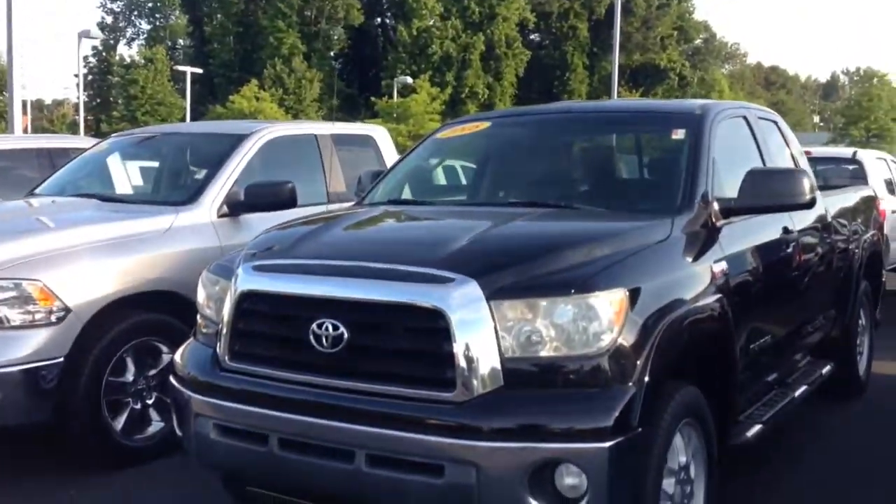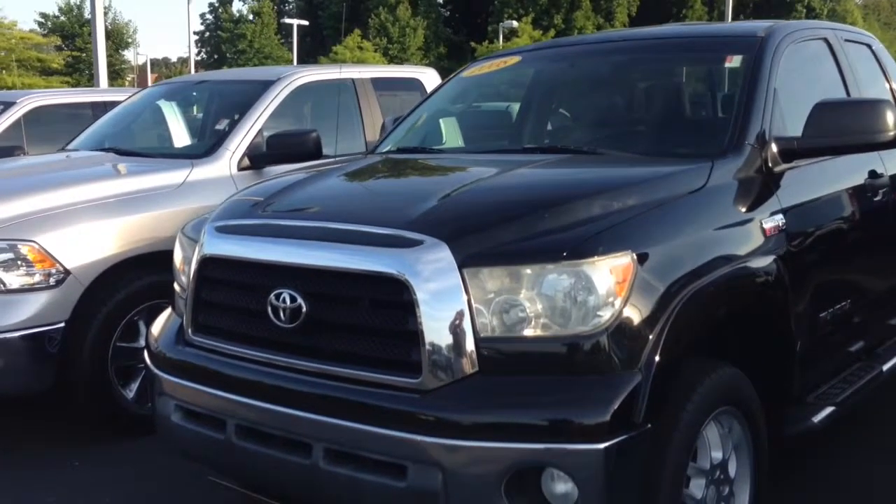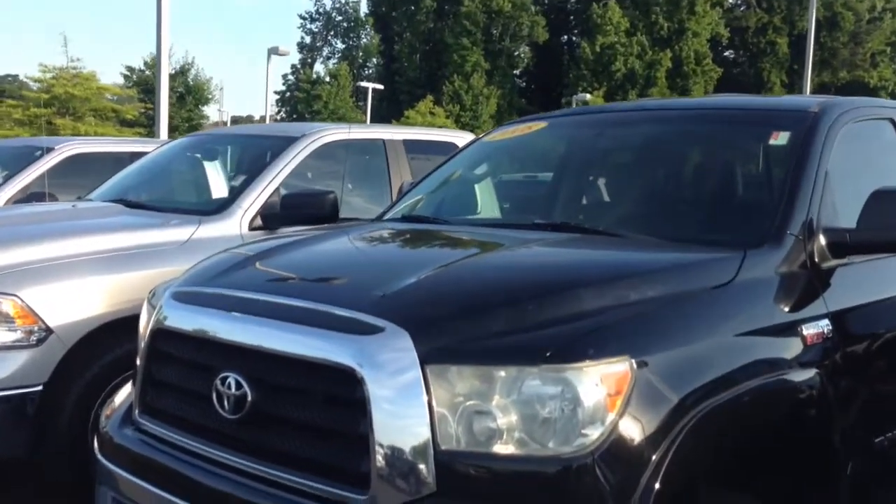Hello, this is Greg Laster here at 1221 Lafayette Parkway in LaGrange, Georgia at LaGrange Toyota, doing a preview of the 2008 XSP Tundra for Nick. Nick, this is the Attitude Black 2008 Toyota Tundra.